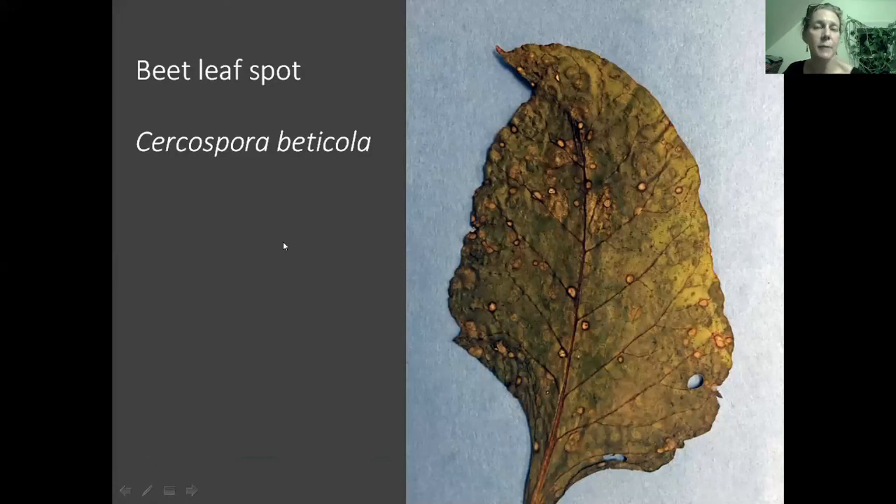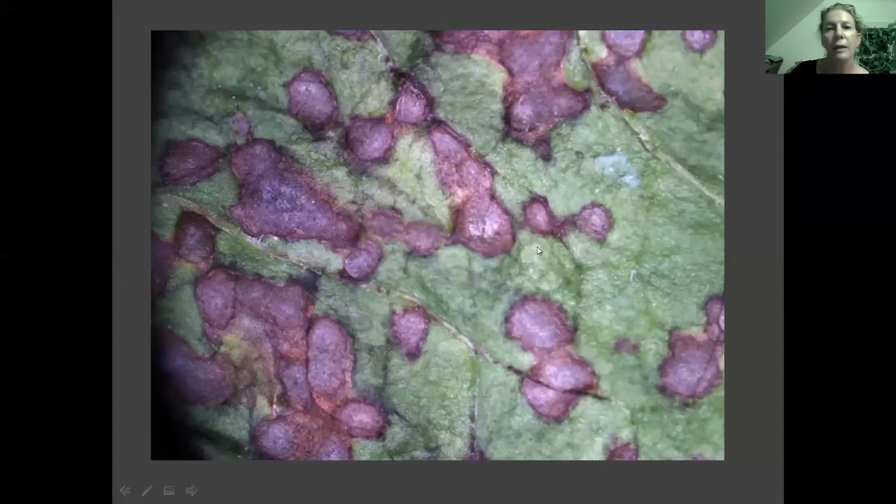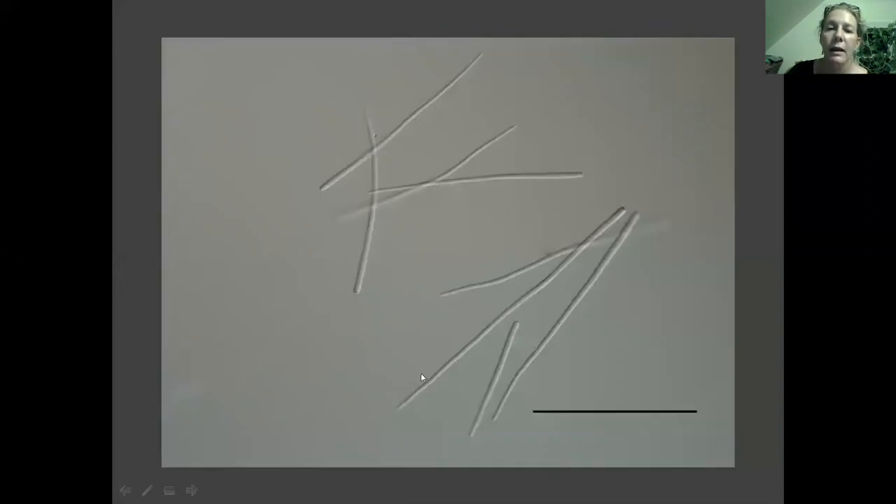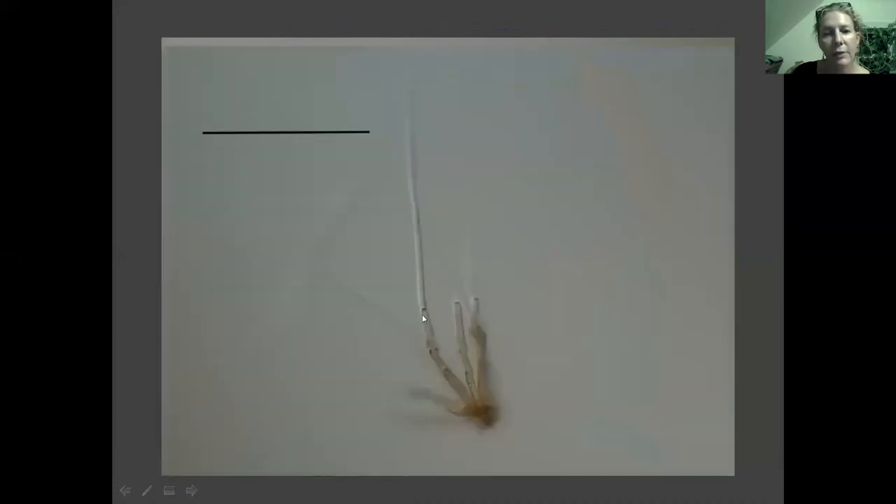The last one is beet leaf spot — Cercospora beticola. If you grow beets, chard, or other Chenopodiaceae hosts, you've probably seen leaf spots with a red circle around them. Under a hand lens or the dissecting microscope they're quite pretty with the greens and purples; you can see fuzzy little growth on them. Under the microscope these are rod-shaped spores — cerc means rod and spora means spore. If you're lucky, you'll get to see one being born: they get blown out like really long thin balloons, lay down cell walls, then break off and head off in the wind or on a water droplet.